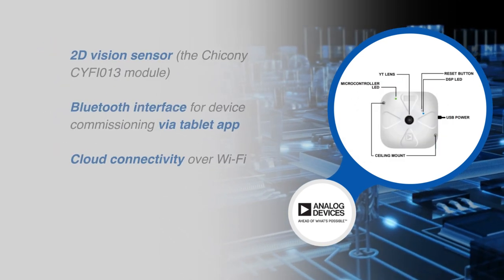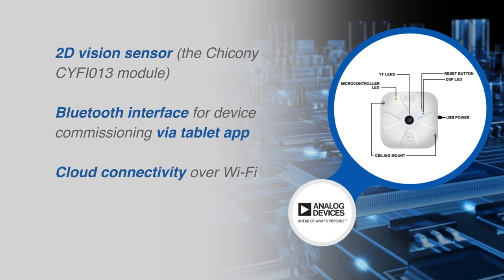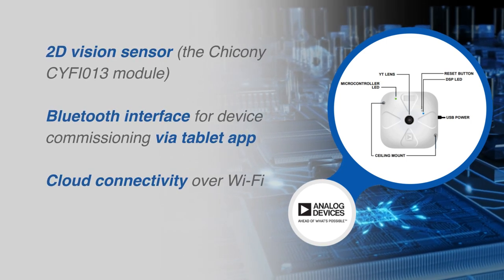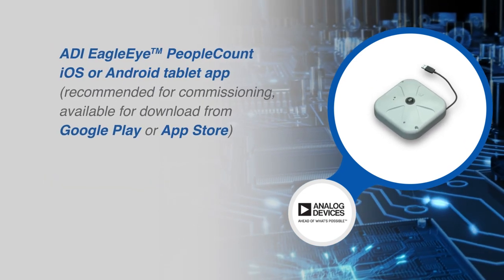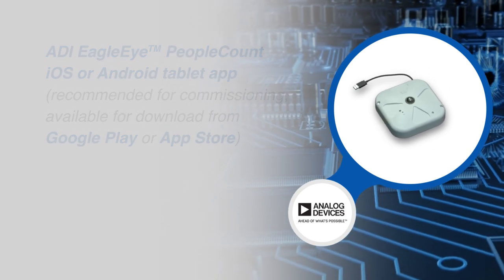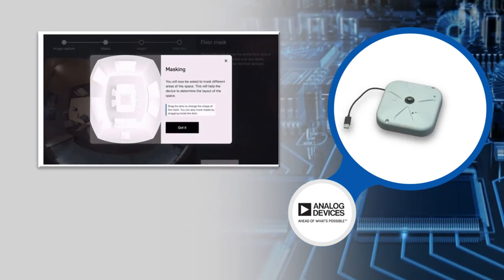The ADI Eagle Eye Trial Kit features a 2D vision sensor with a Bluetooth interface for commissioning via a tablet app and cloud connectivity over Wi-Fi. This allows users to upload metadata to the cloud. A companion tablet application, the ADI Eagle Eye People Count app, is available for device commissioning. A cloud-based online dashboard is available to users to access the collected data and a set of actionable insights.